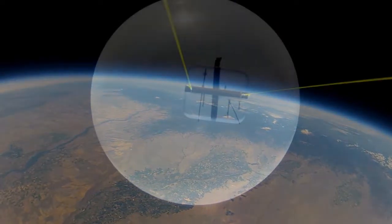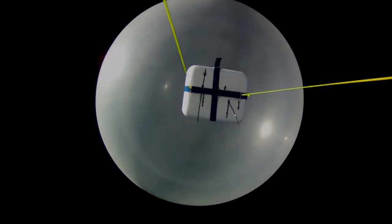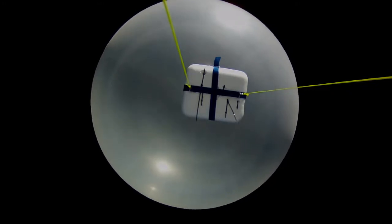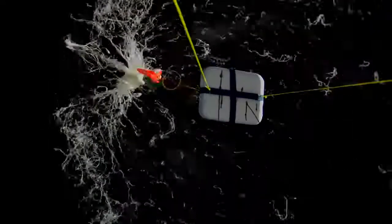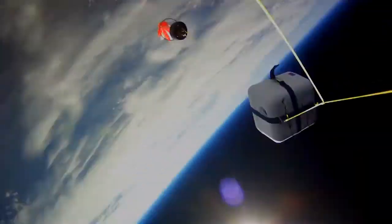As the balloon rises and atmospheric pressure decreases, the gas inside the balloon expands. Eventually, the expansion is too great for the latex to hold. The balloon explodes, sending it tumbling back toward Earth, while the attached parachute helps to slow the fall.